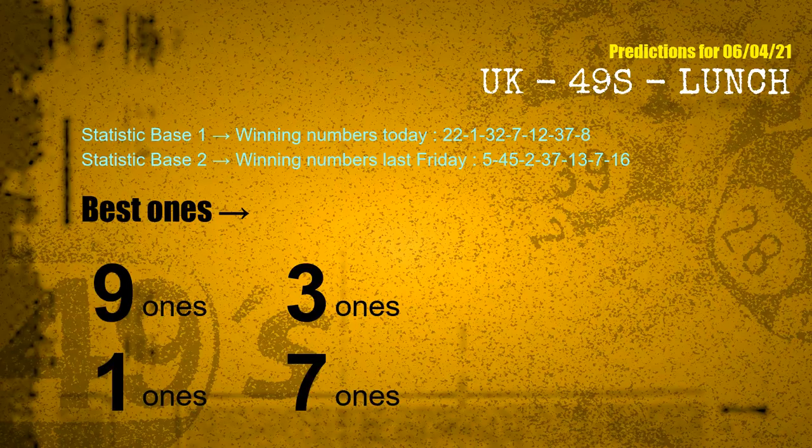According to the statistics above, with winning numbers today — 22, 01, 32, 07, 12, 37, 08 — and winning numbers last Friday — 05, 45, 02, 37, 13, 07, 16 — the frequent following ones are: 9 ones, 3 ones, 1 ones, and 7 ones.